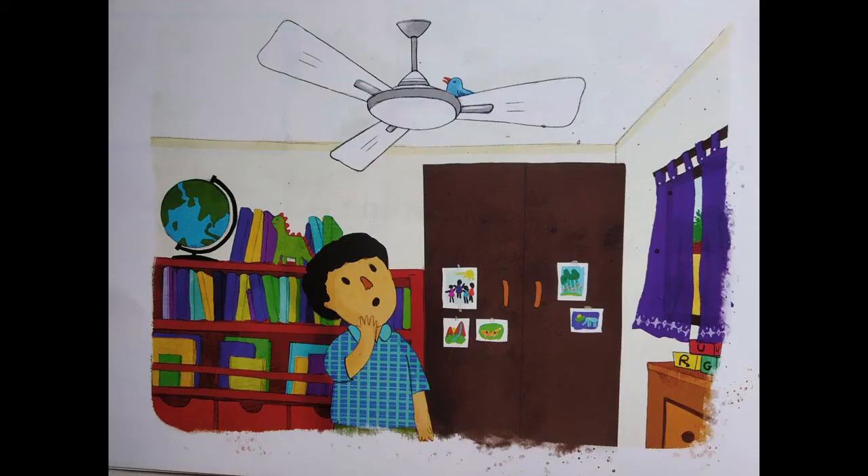Part 2. Now, children, let's turn to the next page. Look at the picture carefully. My first question: what do you think is this boy's name?